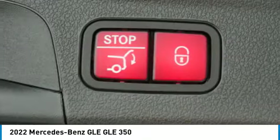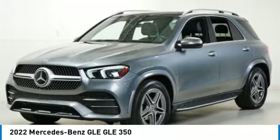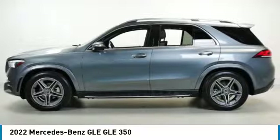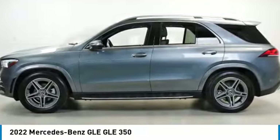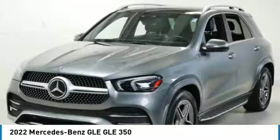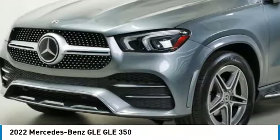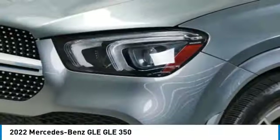Here are some of this vehicle's great options: rain sensing wipers, rear spoiler, turbocharged engine, blind spot monitor, all-wheel drive, heated mirrors, aluminum wheels, remote engine start, power liftgate, and brake assist. A vehicle like this doesn't come along every day — come in and get it before someone else does.